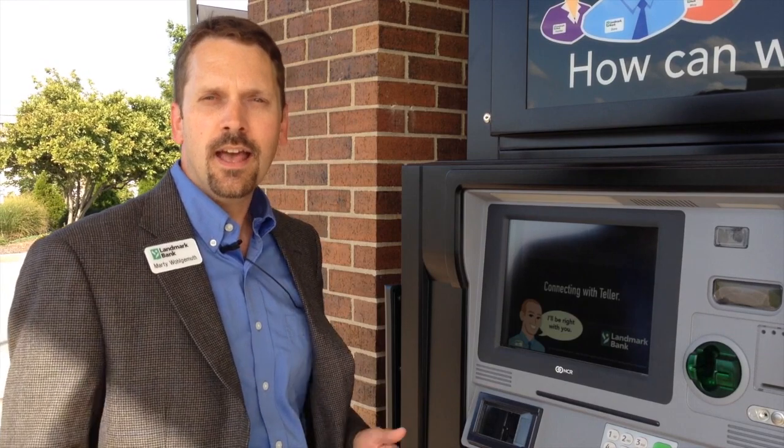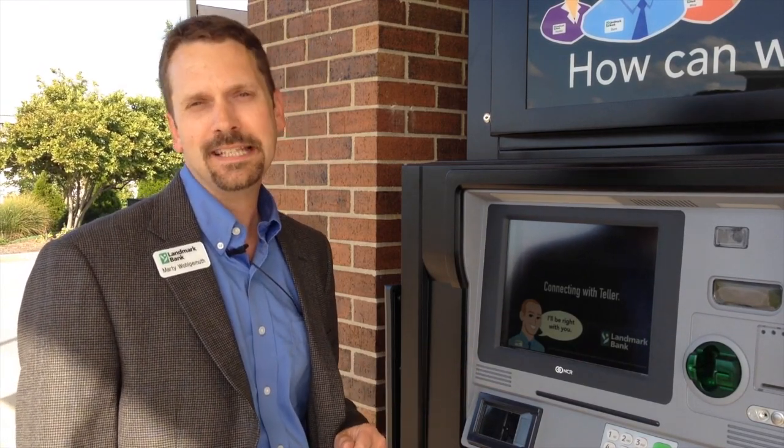This is our Video Teller. The customer just touches the screen, and a Landmark Bank teller will be able to assist them with any transaction they need.